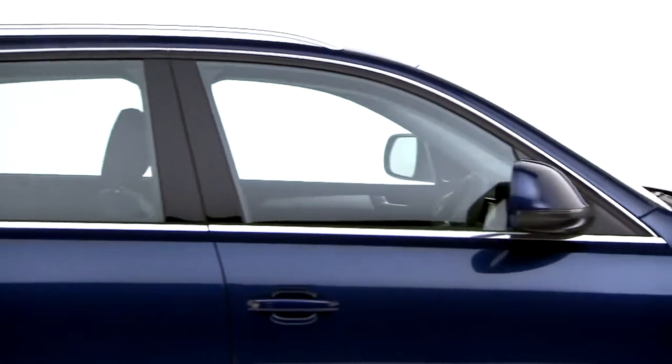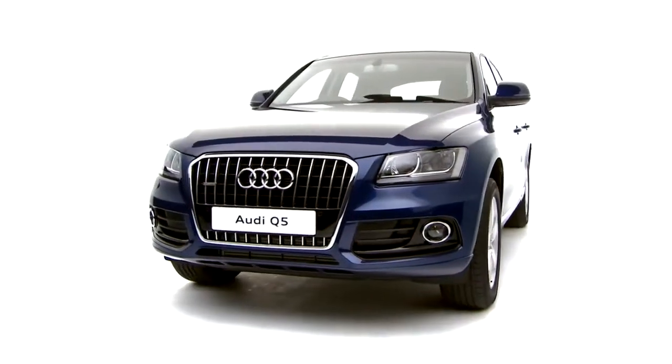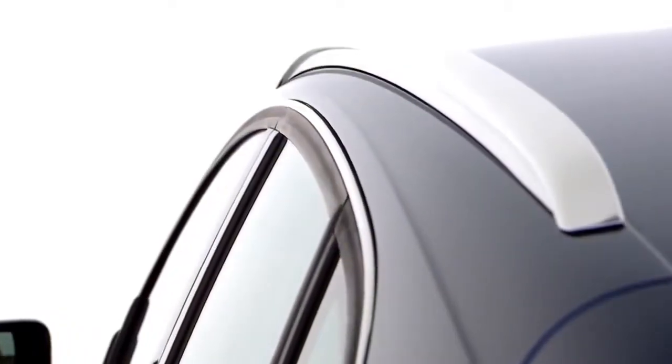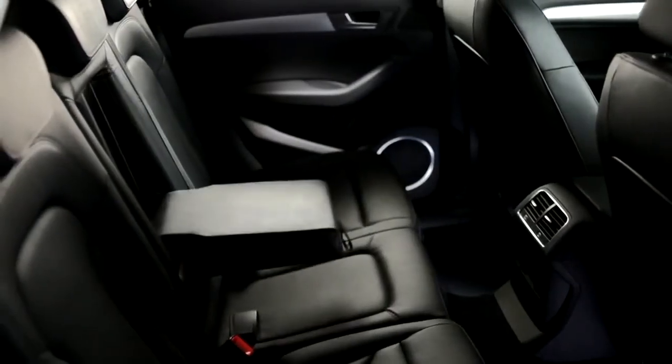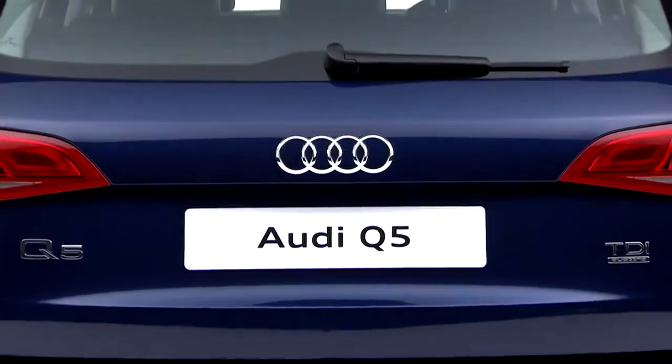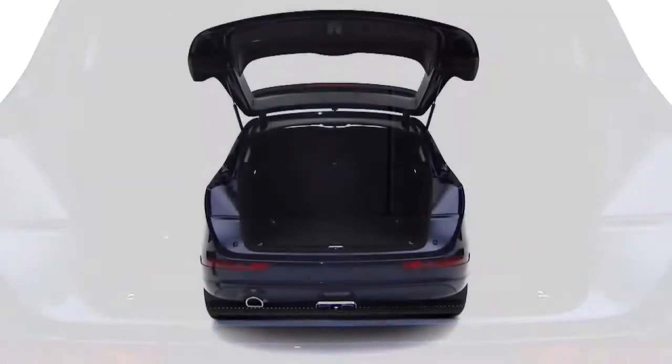But the Q5 isn't just technologically advanced — it is also an extremely practical car. The spacious cabin can seat five adults with ease, and the boot space is generous to say the least: an impressive 540 litres with the seats up.